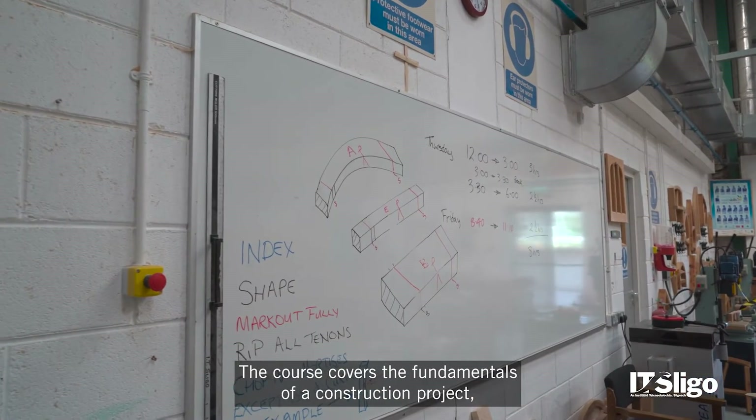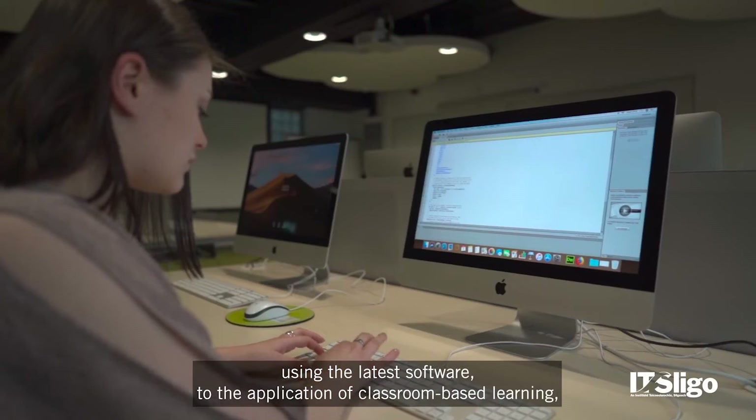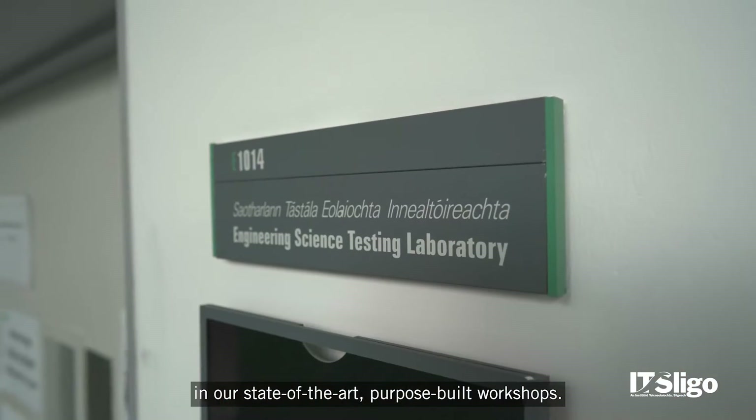The course covers the fundamentals of a construction project, starting with the planning and design stage using the latest software, to the application of classroom-based learning, resulting in the construction of a scaled model in our state-of-the-art purpose-built workshops.